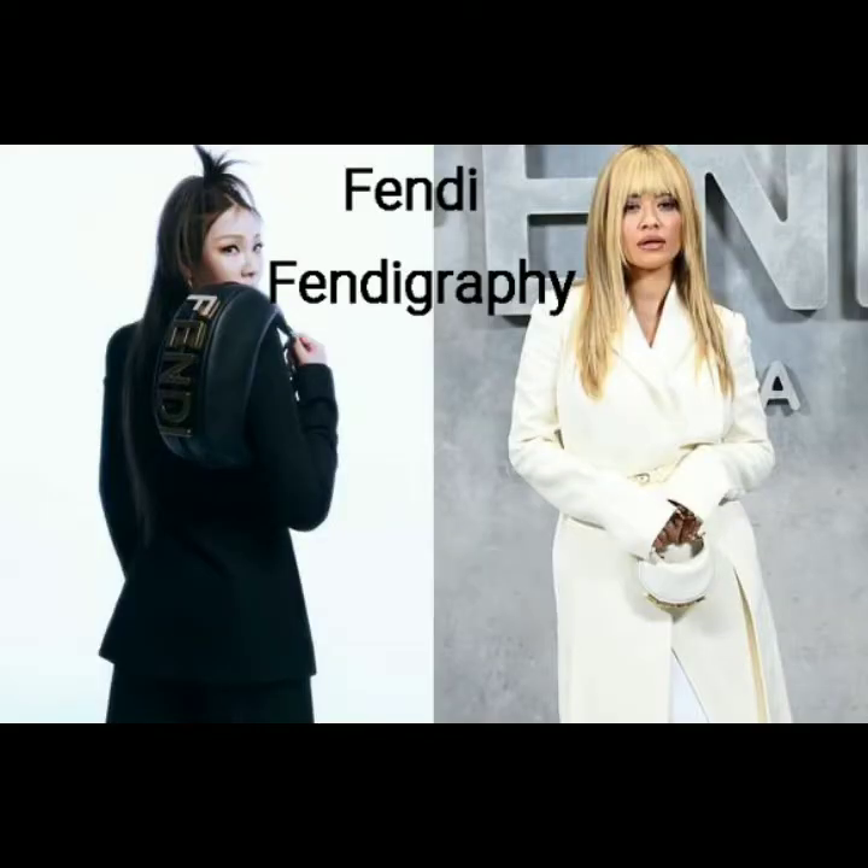Number 3: the Fendi Fendigraphy, spotted on K-pop star CL on Harper's Bazaar's spring 2022 cover. This circular-shaped bag comes in mini sizes, along with the more practical larger versions.